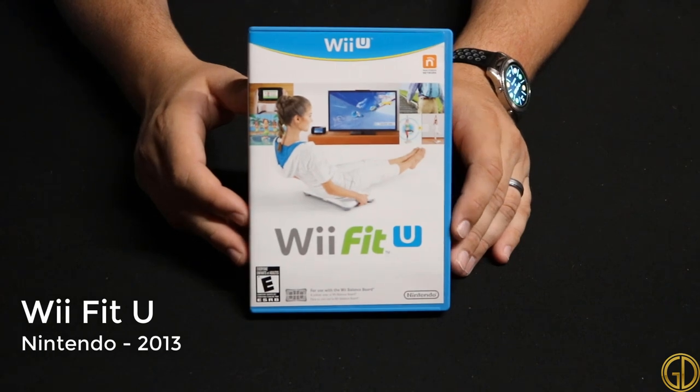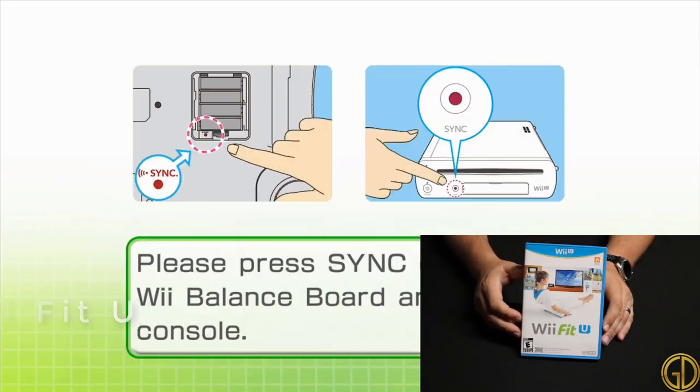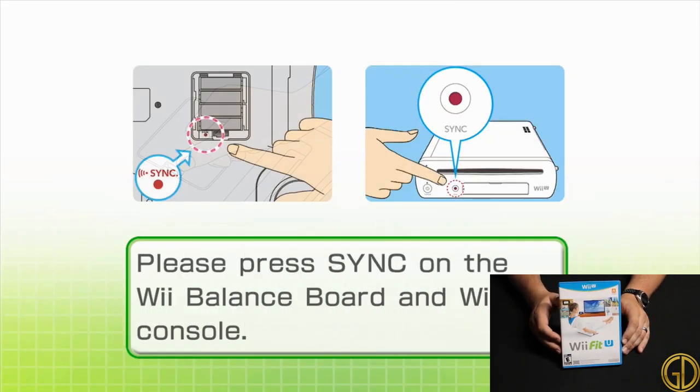Wii Fit U was released in 2013 by Nintendo and is basically just a sequel to the original Wii Fit. It has new activities and challenges of course, but it really is just more of the same with slightly better graphics.